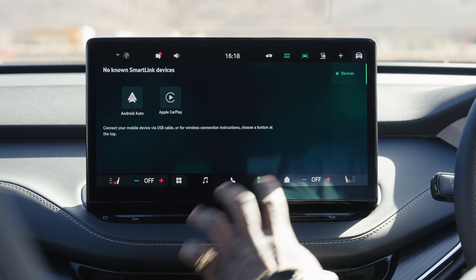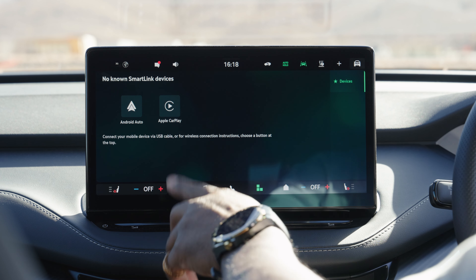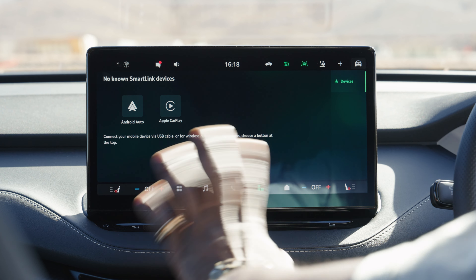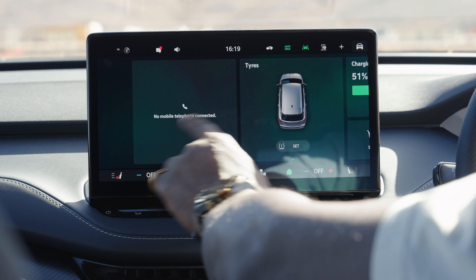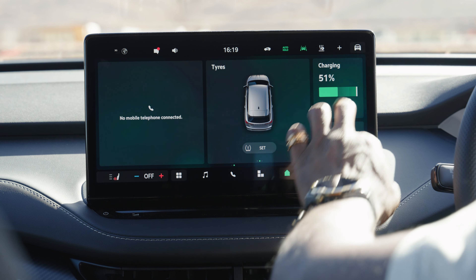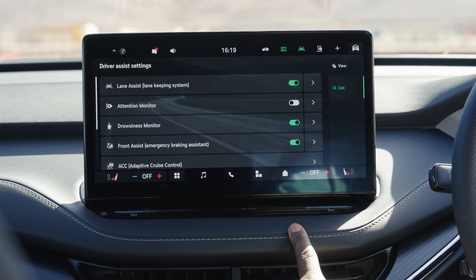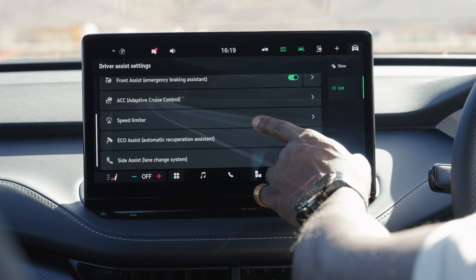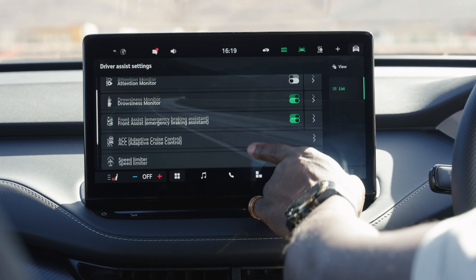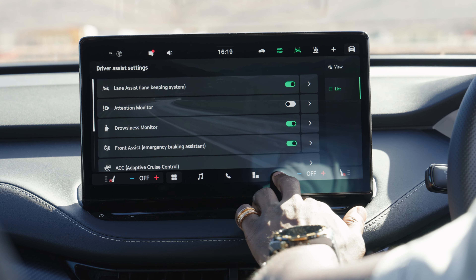The 13-inch display supports Apple CarPlay and Android Auto — CarPlay is definitely wireless. The interface is very smooth and easy to use, and you can adjust icons and widgets to your preference. Going into vehicle settings you can see the assist systems: lane keep assist, attention monitor, drowsiness monitor, front assist, and adaptive cruise control — a good bundle of safety equipment ready to configure to your driving style.